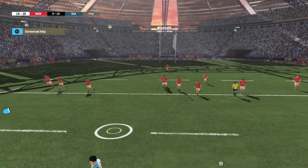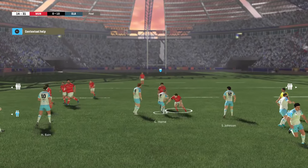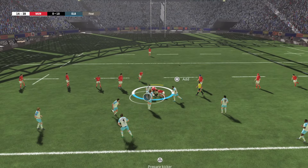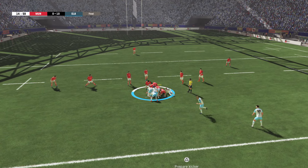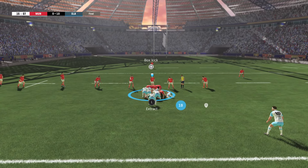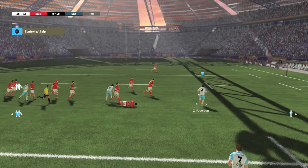So the kicker all set for the conversion. That's well short — it never had a chance. Almost looked like he rushed his kick a bit there. Let's hope he does better with the next one.